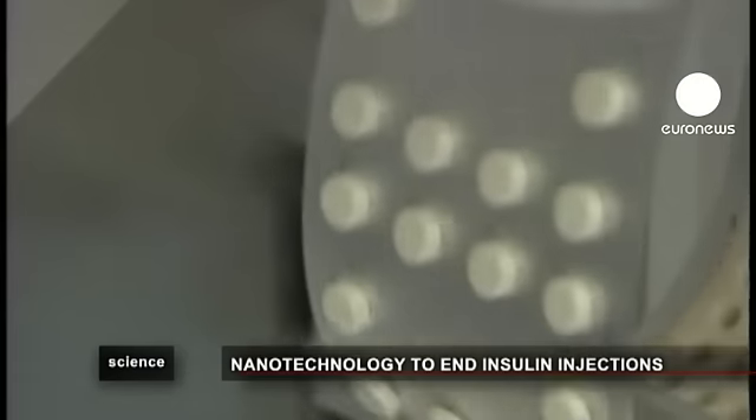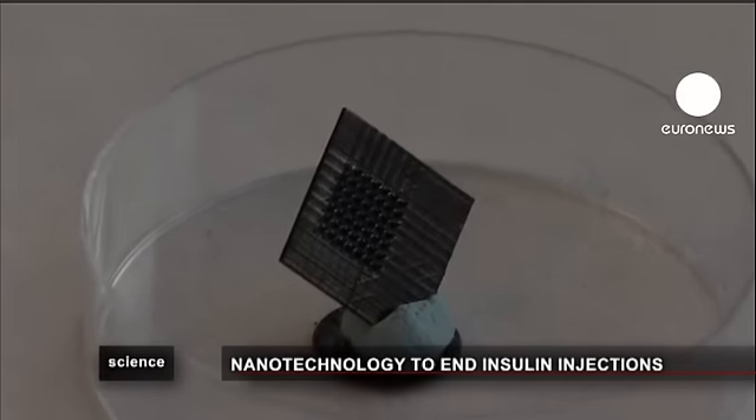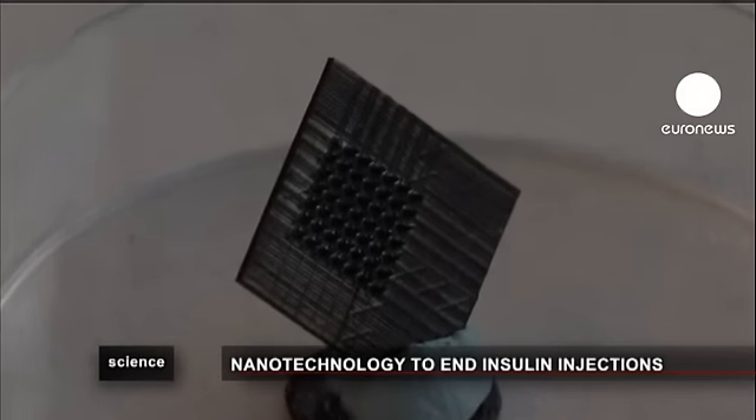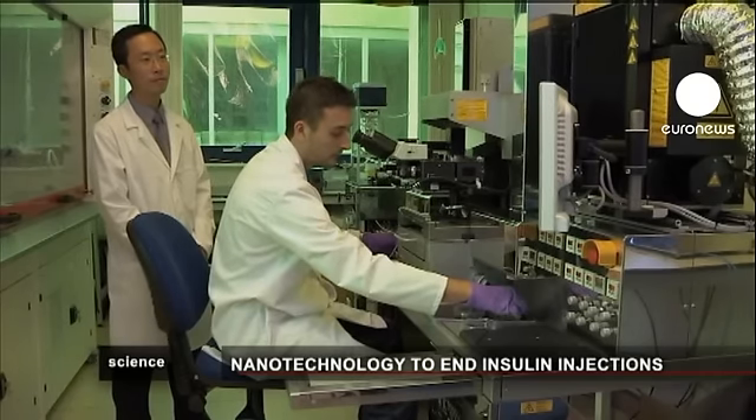Scientists believe these much-anticipated pills will be on the market in less than 10 years. This little pad with scores of needles is another nanotechnology that could change the way diabetics live. Each micro-needle contains its own sophisticated sensor, or nano-wire, which is completely invisible to the naked eye. The technology allows blood to be constantly collected and analyzed.